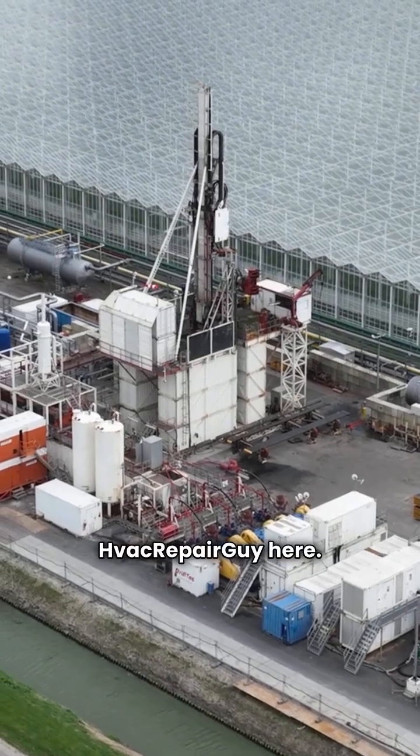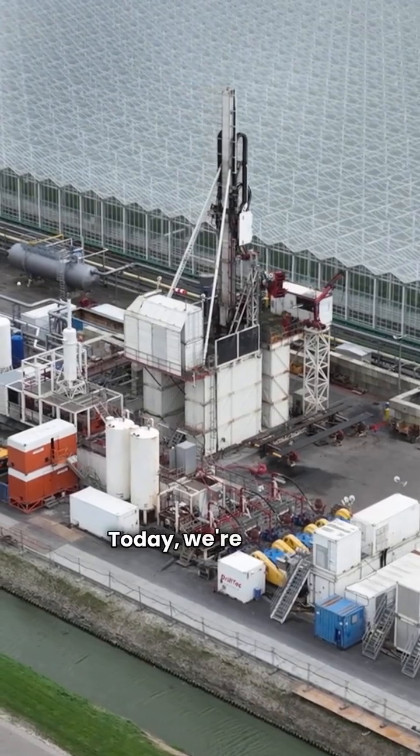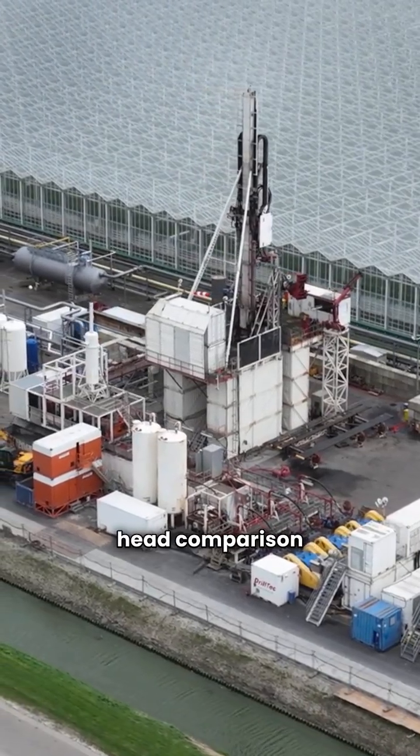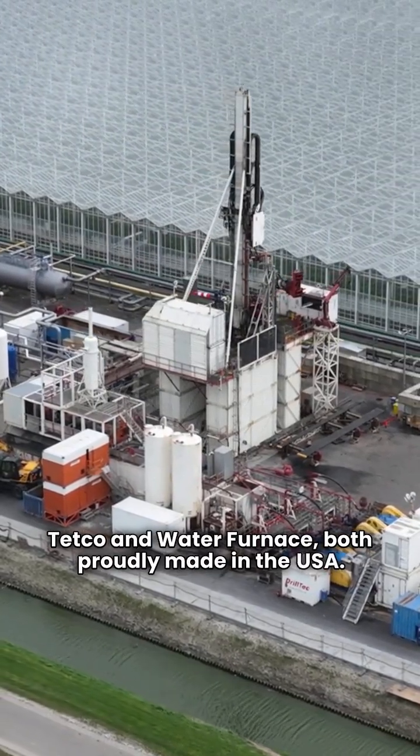What's up folks, Shvak Repair Guy here. If you're considering geothermal, you're making a smart choice. Today we're diving into a head-to-head comparison of two top brands, Tetco and Water Furnace, both proudly made in the USA.